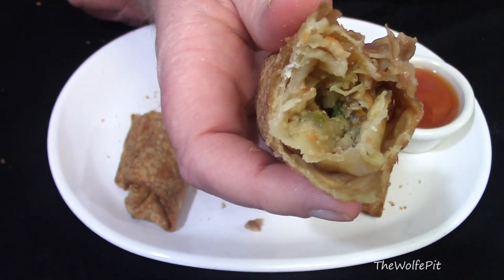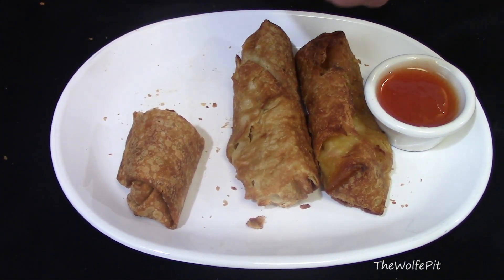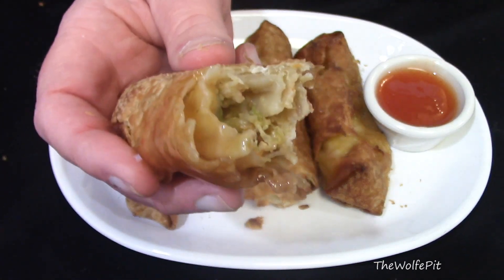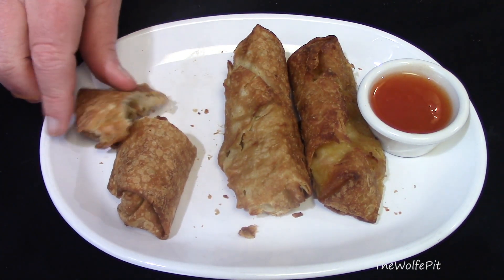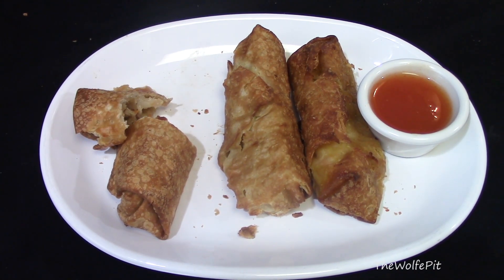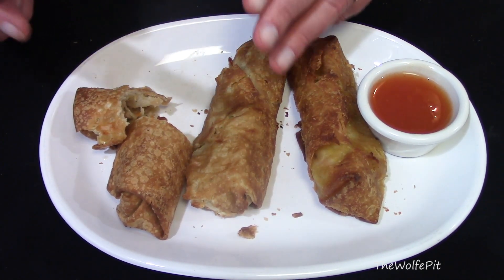I didn't taste any shrimp in the egg roll at all. I tried a little duck sauce, which tasted like the regular duck sauce you get from a Chinese restaurant, and it fortunately covered up some of the musty taste. If the best-looking and crispiest one isn't good, I was scared to try the other two — but I must proceed, because I do this for you, the people, so you don't have to.